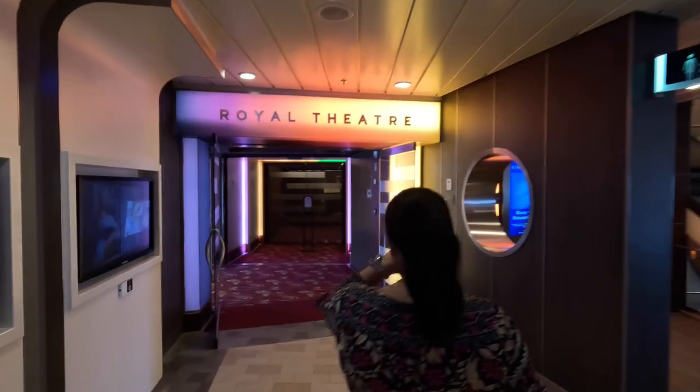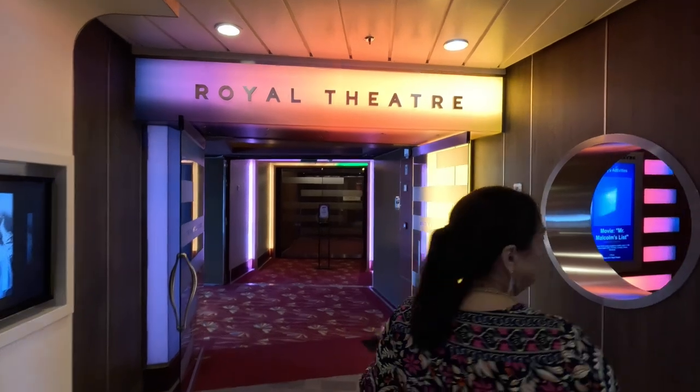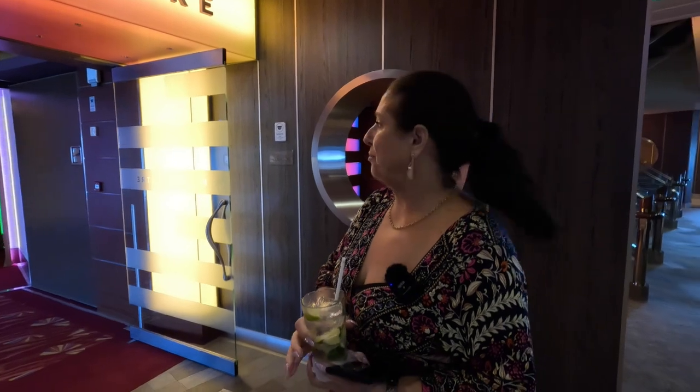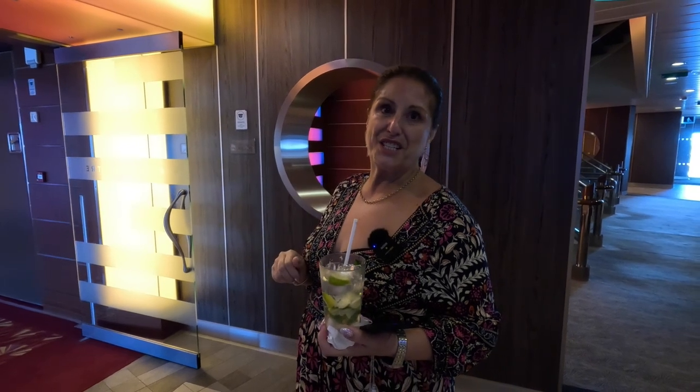Back at the front of the ship now at the Royal Theatre again — the upper deck of the Royal Theatre. If you can get a seat at the front, you would have a spectacular view of the stage from up here.